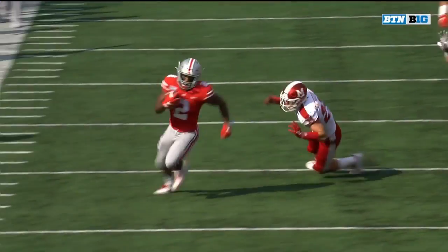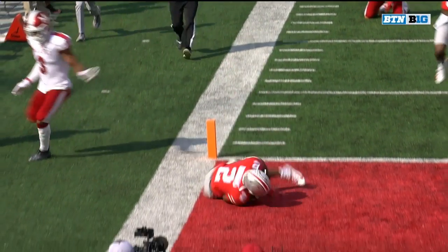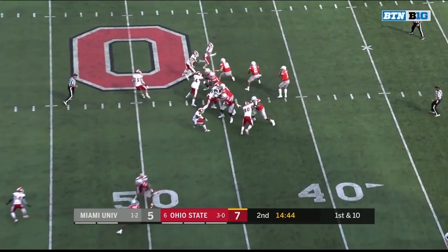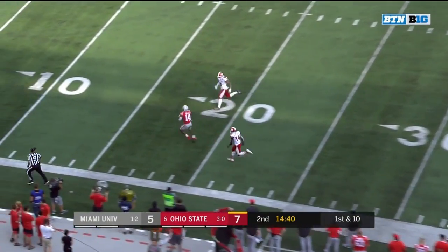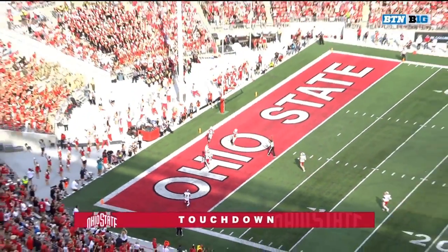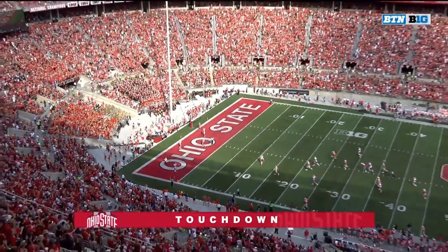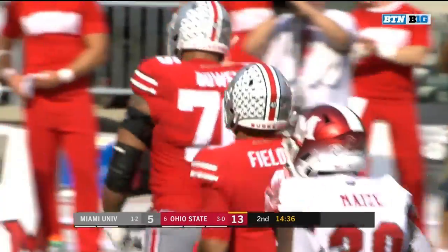Let's make sure he stayed in bounds here. You see right here — yes, that is a clean 14-0. And now going deep — Fields into the hands of K.J. Hill and K.J. Hill into the end zone. A 53-yard pass for the score.